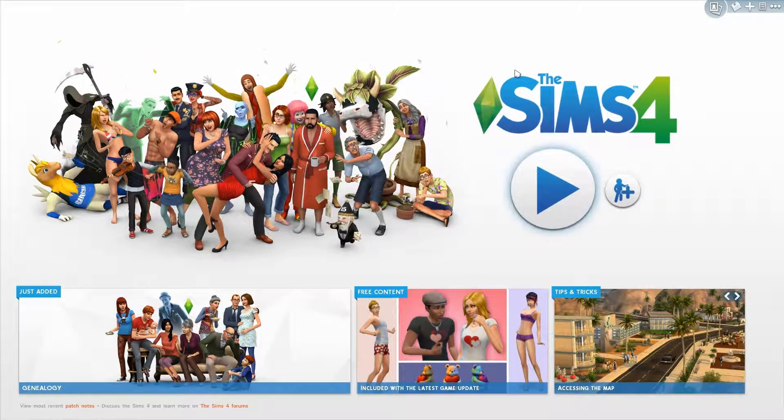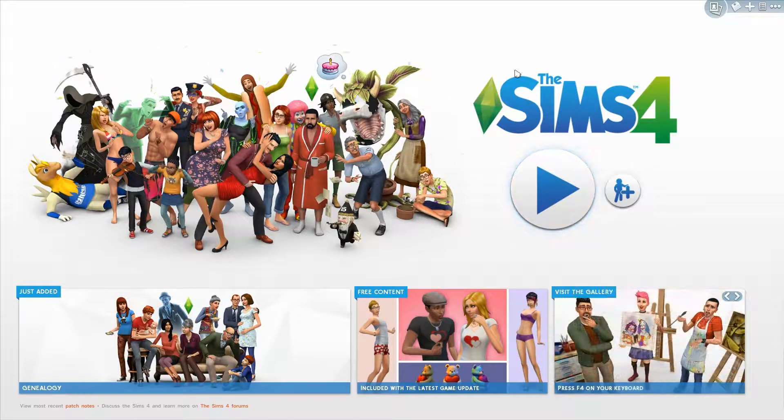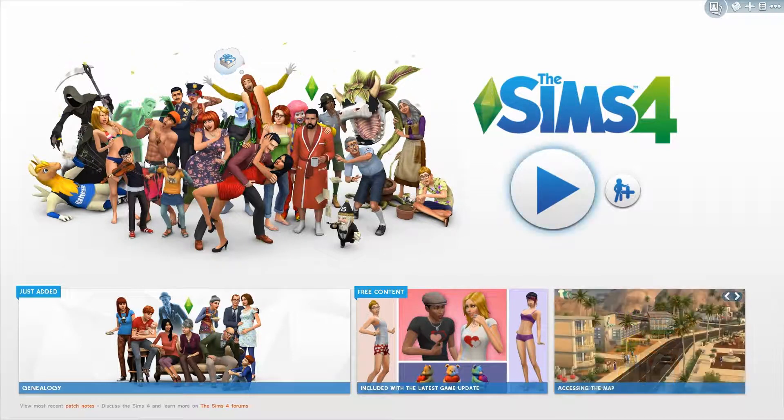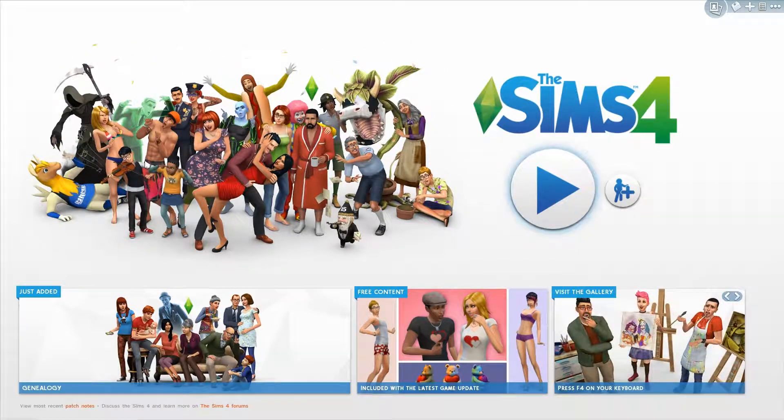Hey guys, welcome back to my channel for another update video for The Sims 4. I'm probably sure you've seen other people post these videos already, because I haven't played my game today and didn't know about the update. There was an update that came with The Sims 4 — as you can see there's this new loading screen — to celebrate the 15th anniversary of The Sims. It's a game where you can do anything you want, like your world outside of the real world.